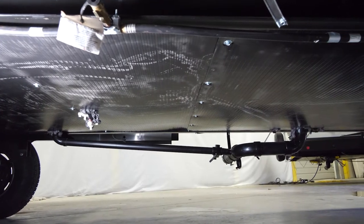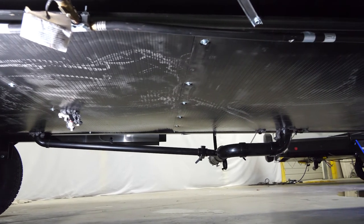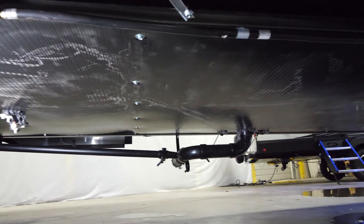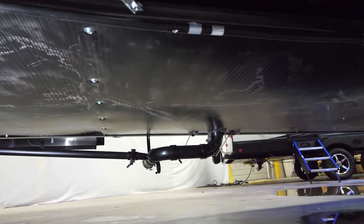Not only that, but we heat, enclose, and seal our underbellies so that your water lines and your tanks are going to be in a heated environment. We want to make sure that you can enjoy as much time in your camper as possible.